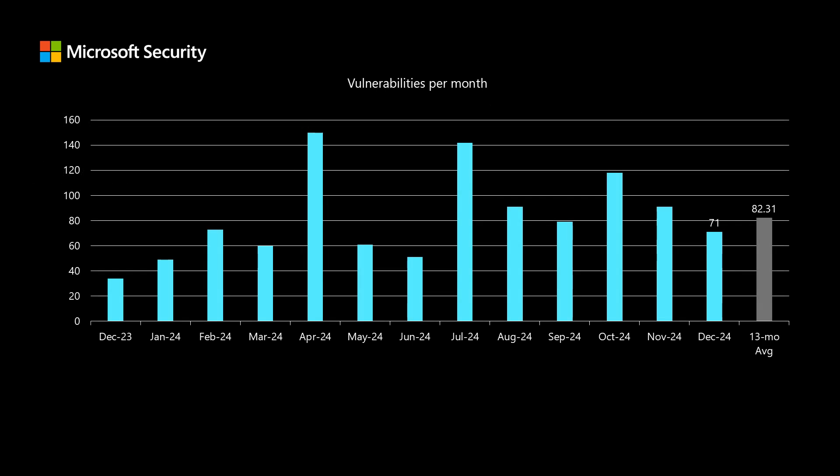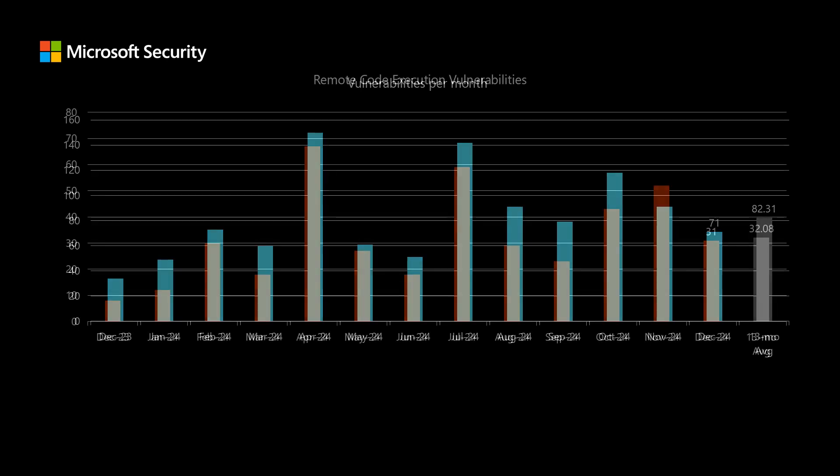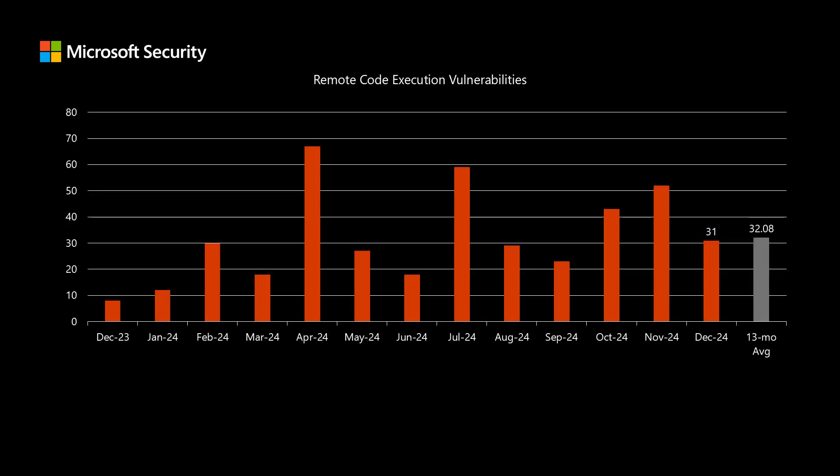Before I dig into today's release, I like to compare it to the previous 12 months to see how it stacks up. Today's release has 71 newly disclosed CVEs, and that's down from our average of just over 82 vulnerabilities per month. Within that set of 71 newly disclosed CVEs, 31 of those fall into the remote code execution impact.